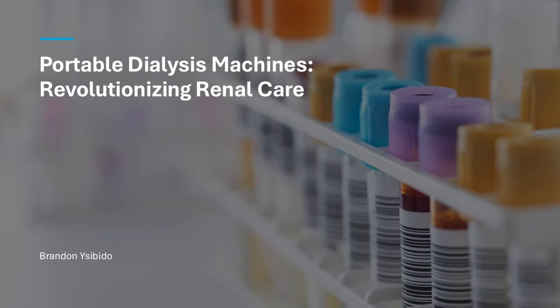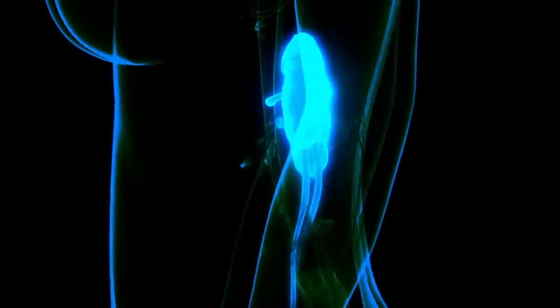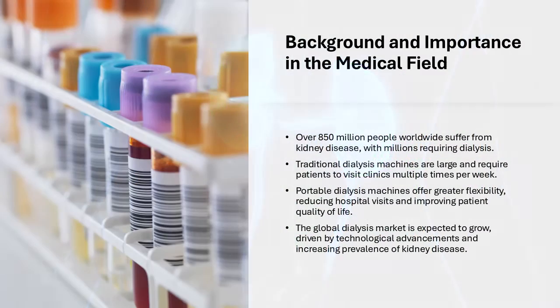Kidney disease is a growing global health concern. Over 850 million people worldwide suffer from some form of kidney disease. In the United States, more than 37 million adults have chronic kidney disease and many require dialysis to survive.